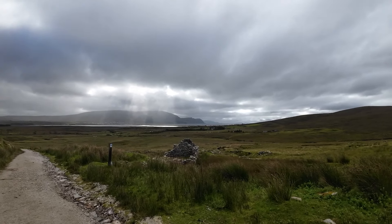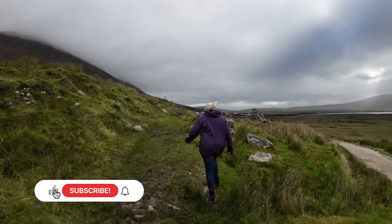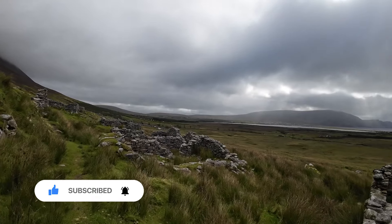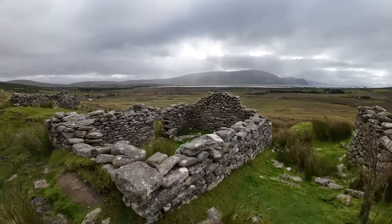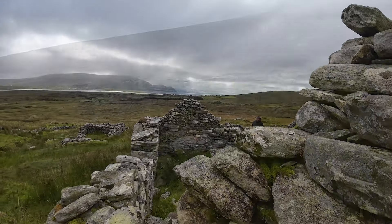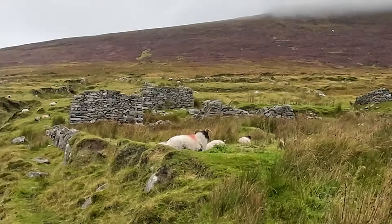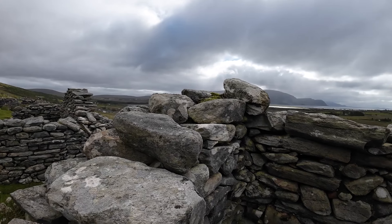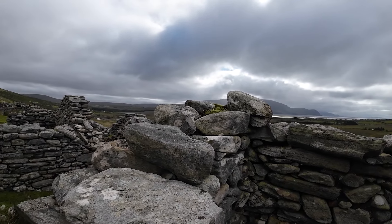Achill is thought to be one of the last places in Europe to have practiced this type of settlement. Look at the sheep there, just laying amongst the old buildings, minding their own business. The deserted village of Sleafor provides a haunting reminder of times past on Achill Island. It's well worth a visit to reflect on what happened here all those years ago.